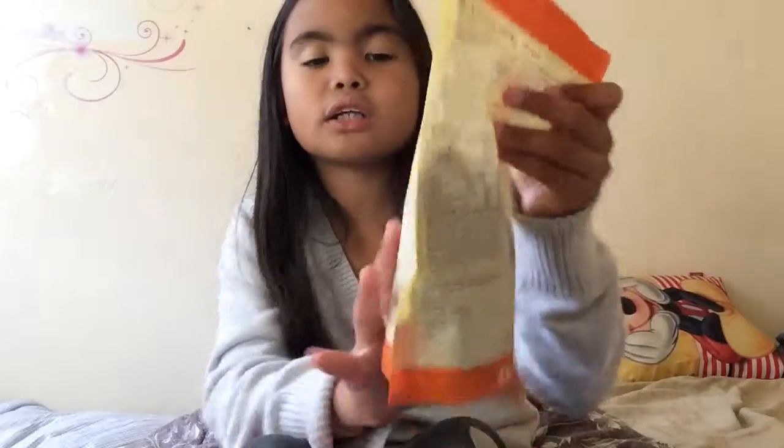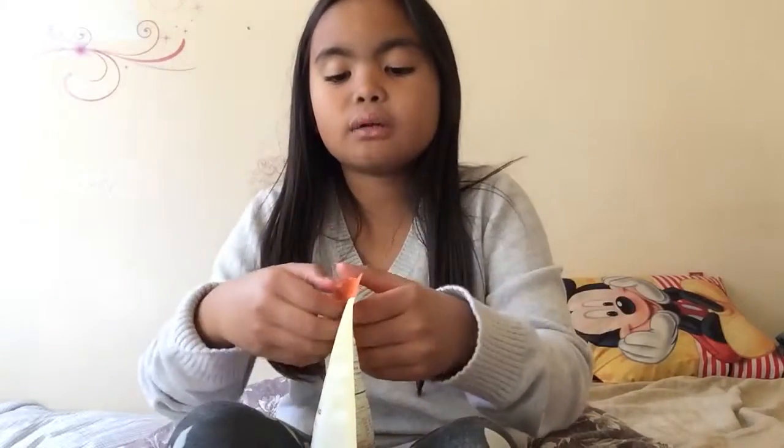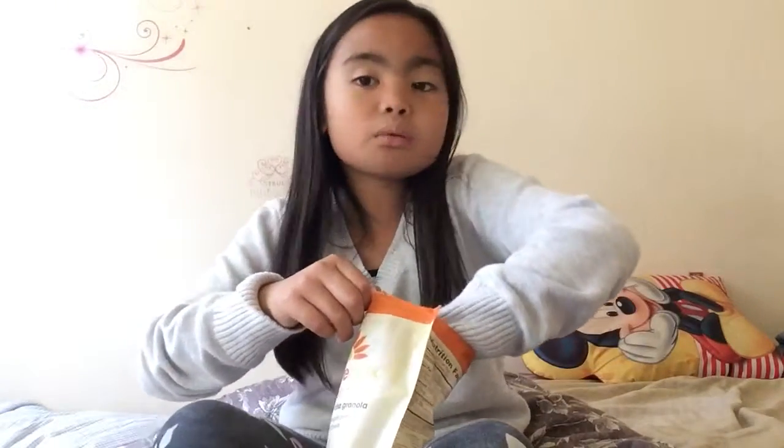Chocolate chia granola — I know I tried it earlier, but let me try it one more time.